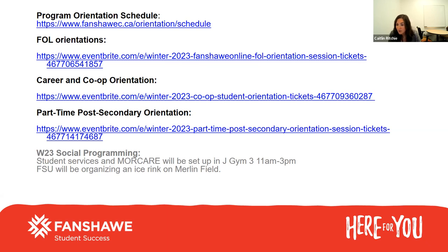If you are in a co-op program in January, our career and co-op services is hosting their own orientation on orientation day as well. There's a virtual and an on-campus option, and that's happening at 4pm on orientation day. And if any of you are in a part-time program, we are having an orientation for you as well.